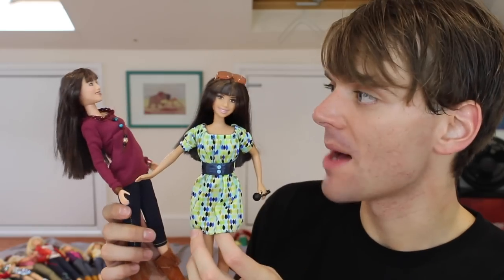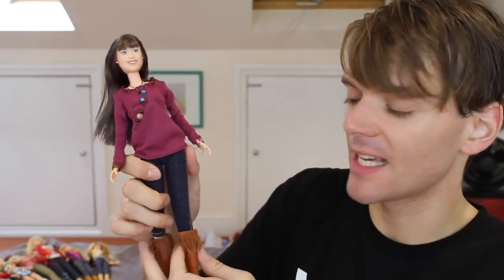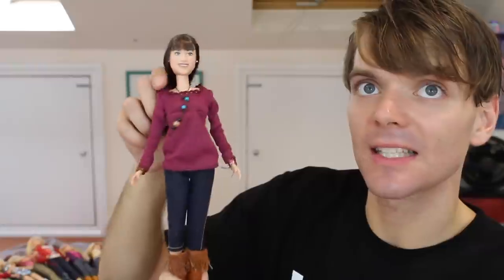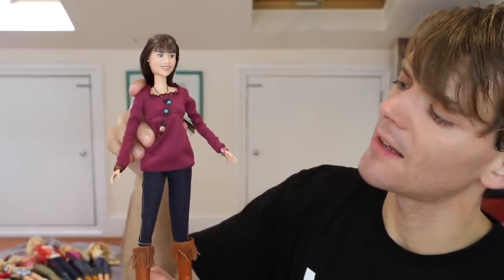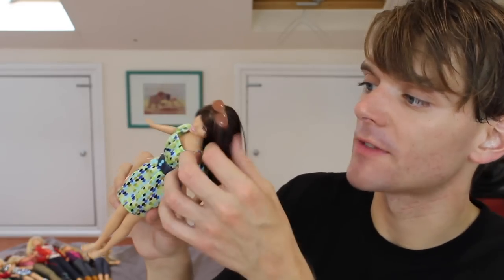I have two dolls from Camp Rock. This one is Mitchie — or something like that — from right at the end of the movie. This does not look like Demi Lovato in my opinion, but this is a very typical Camp Rock outfit. Here is another Camp Rock doll of Demi Lovato. Again, doesn't really look like her. I've lost her shoes unfortunately, and I don't remember her wearing this outfit in the film — can someone let me know when she wears this outfit?